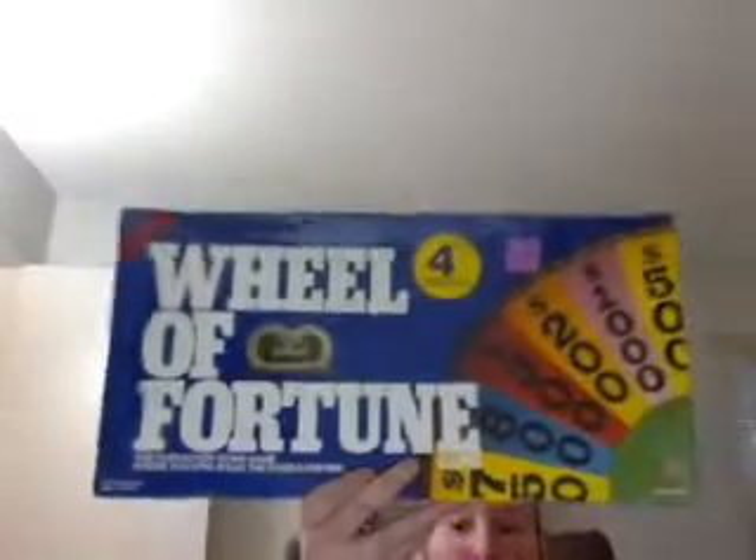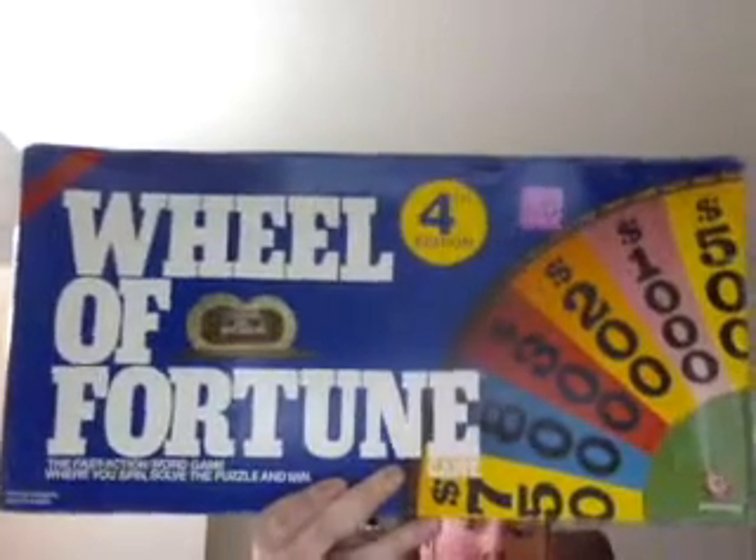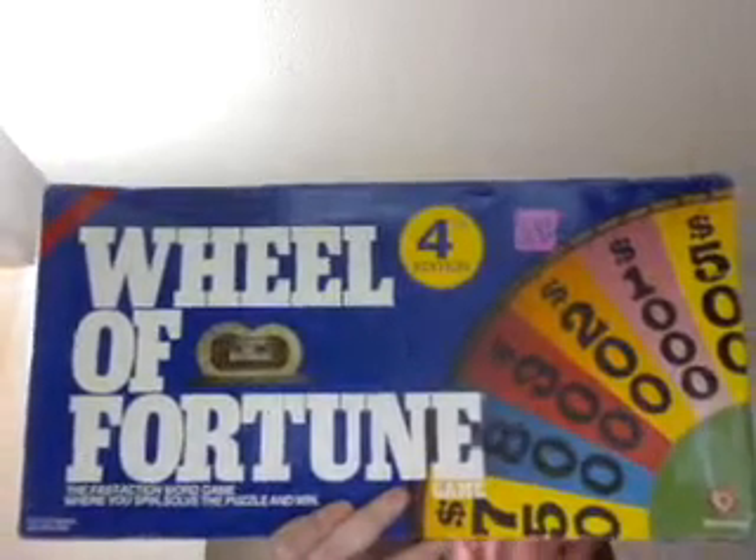I bought this home version of Real Fortune back in 2002 at a fridge store down in Kent. I was so crazy — I was looking for one of these home versions just like that. And it was a 1988 home version of Real Fortune by Pressman.